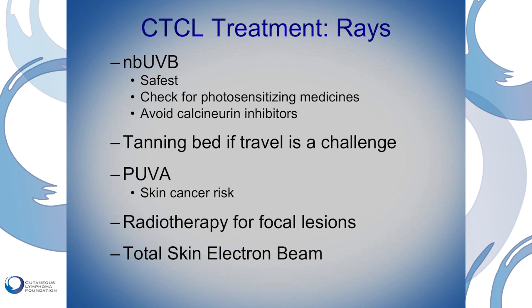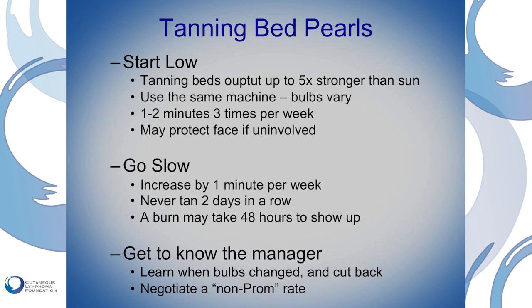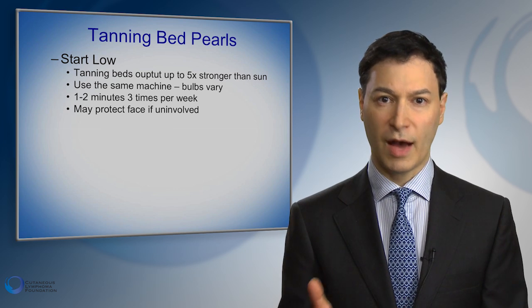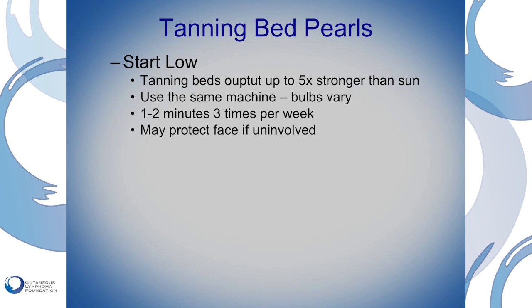Another option for people who can't travel easily is to find a tanning bed. If you're going to use a tanning bed, it's important to start low, go slow, and ideally get to know the manager. Tanning beds can put out a lot more radiation than natural sunlight — up to five or six times more. Because of that, even if you can go outside for 20 minutes just fine, you may get a burn in a tanning bed in five minutes. So I advise patients to start with no more than one minute in a tanning bed.